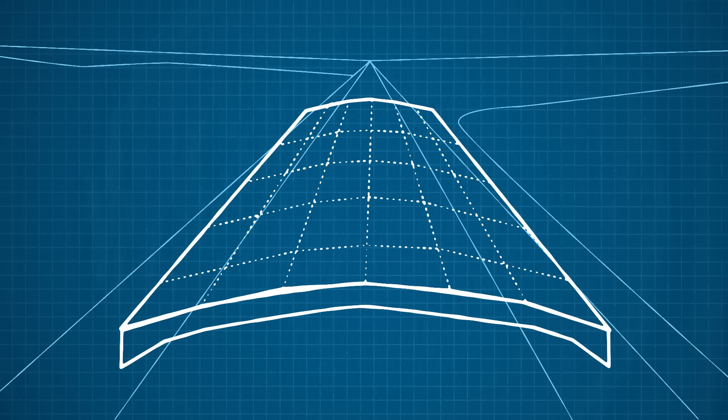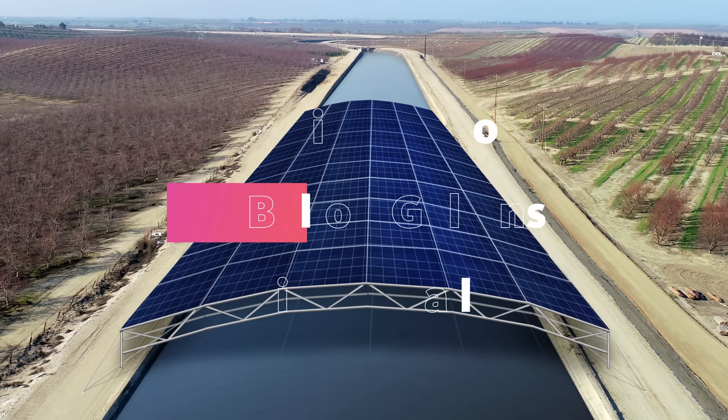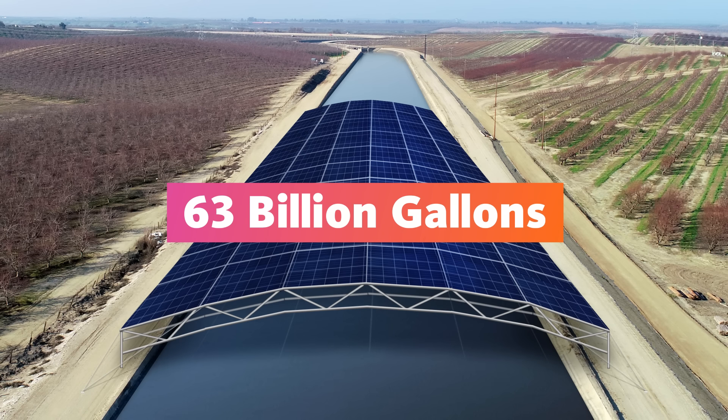We could save water. We estimated that placing solar panels over the 4,000 miles of California's open canals could save upwards of 63 billion gallons of water annually.